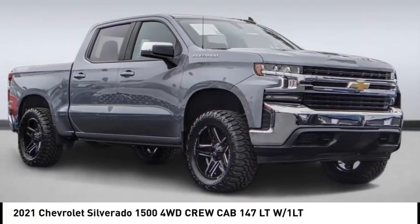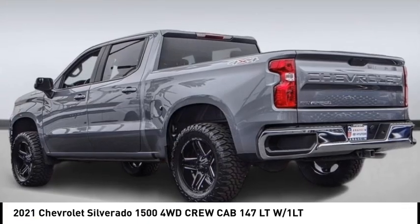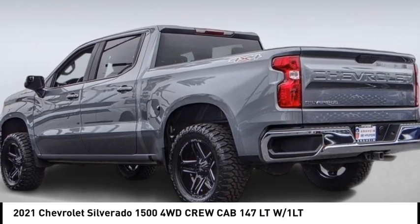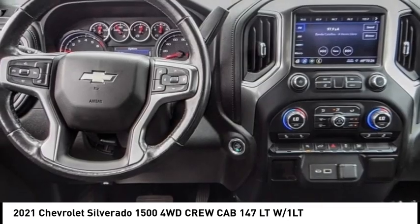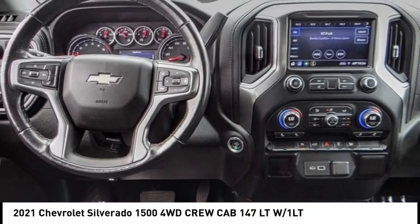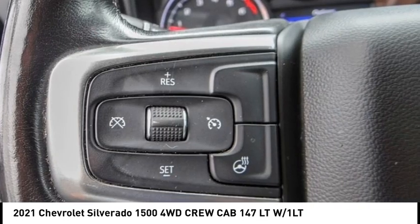Take a ride in the 2021 Silverado 1500. The Chevy Silverado 1500 has the lowest cost of ownership of any full-size pickup. This vehicle has less than 65,000 miles.